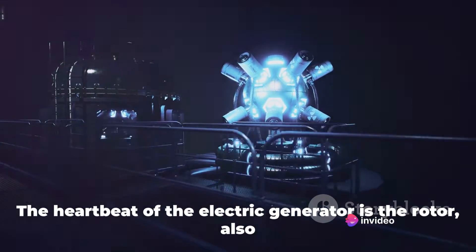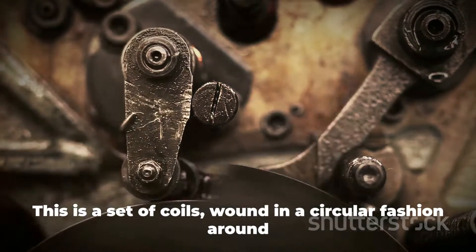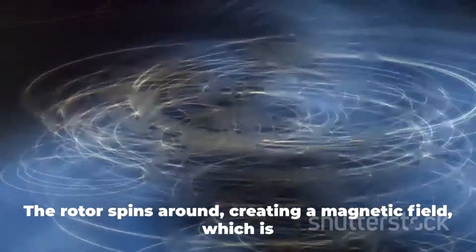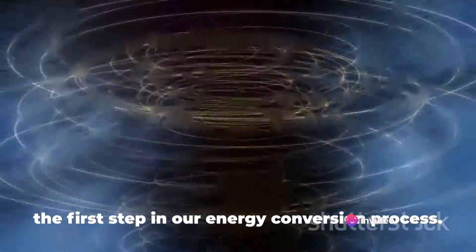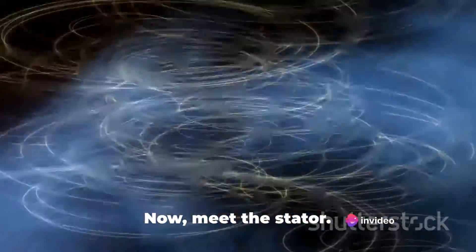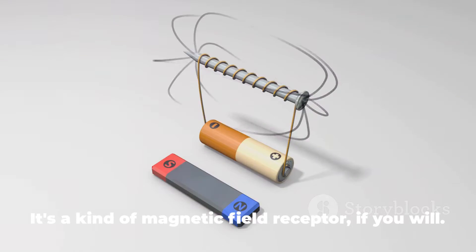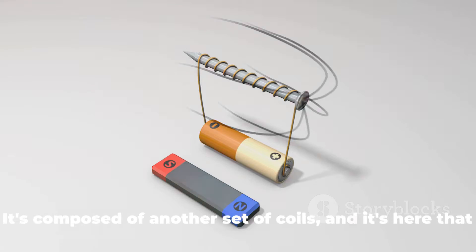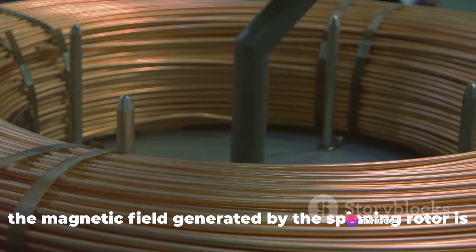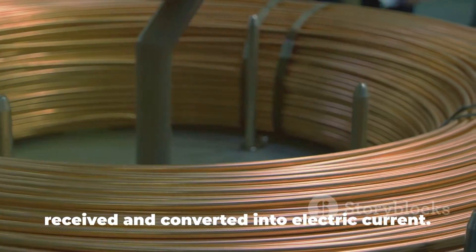The heartbeat of the electric generator is the rotor, also known as the armature. This is a set of coils wound in a circular fashion around an iron core. The rotor spins around, creating a magnetic field, which is the first step in our energy conversion process. The stator, as its name suggests, is stationary. It's a kind of magnetic field receptor, composed of another set of coils, and it's here that the magnetic field generated by the spinning rotor is received and converted into electric current.